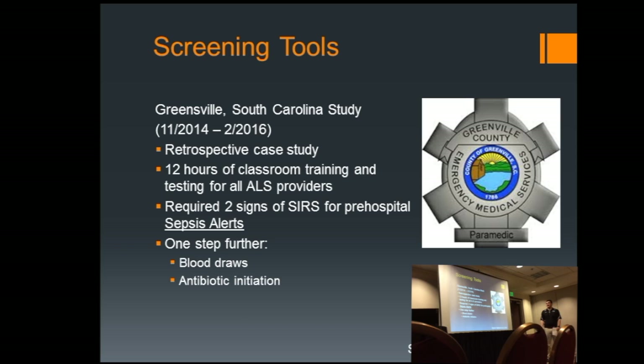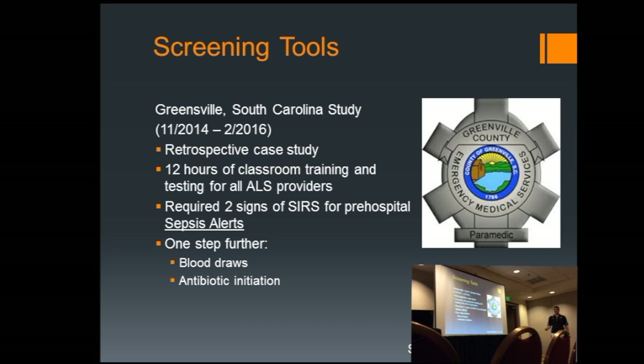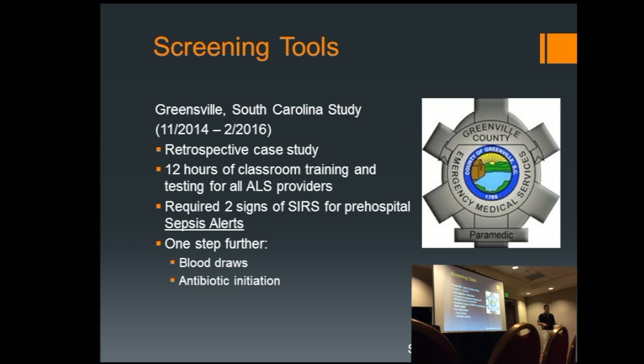Another really good study came out of Greenville, South Carolina. All their ALS providers were required to do 12 hours of classroom training. They created a sepsis alert system and took it one step further: if the provider called a sepsis alert, they were required to, first, notify the hospital; second, draw blood work if they could; and third, start antibiotics — start antibiotics out in the field. That was the groundbreaking step — bringing antibiotics out to the field for these patients.